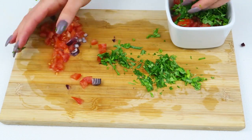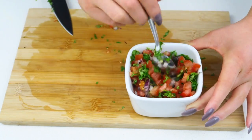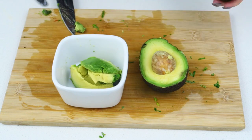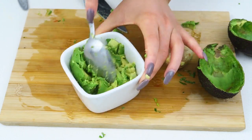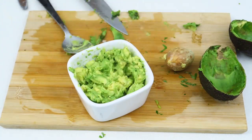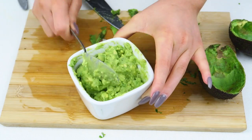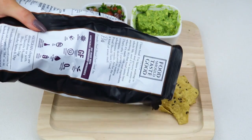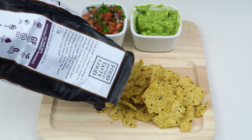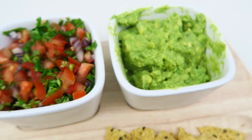For the salsa I chopped up a tomato, a red onion, some cilantro or coriander, and added a little bit of lime juice, mixing it all together. For the guacamole — it's so basic, it's probably not even real guacamole — it was just an entire avocado mushed up with some salt and pepper and lemon juice. I served it all on my funky little tray from Kmart, and oh my gosh, these chips are so good. They've got just the right amount of salt.